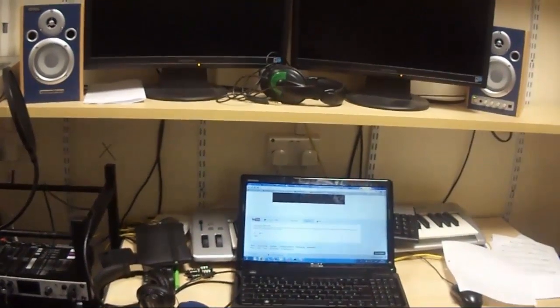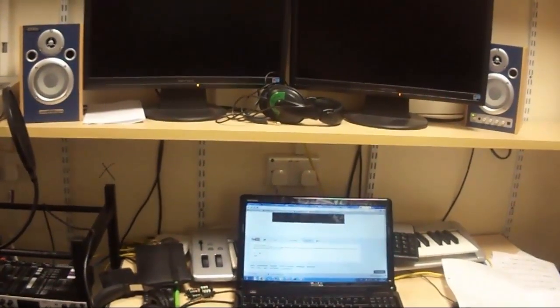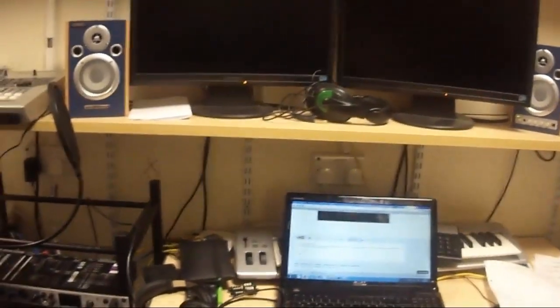Anyway, let me carry on. So here we have our next computer — another dual monitor. We have nice speakers here. Don't play music in the background, Angeline.